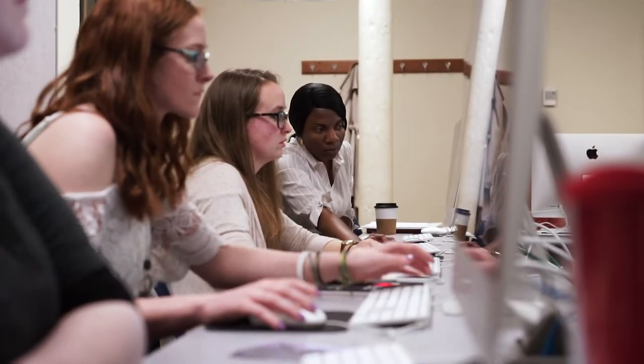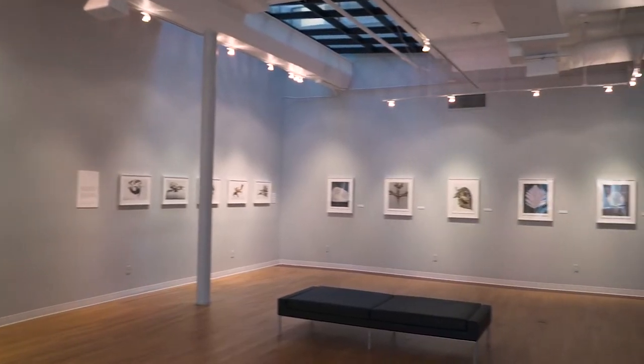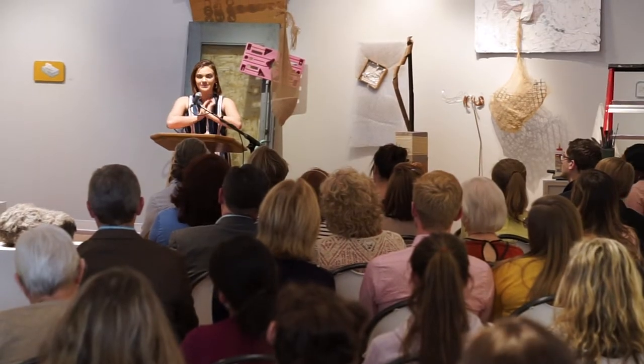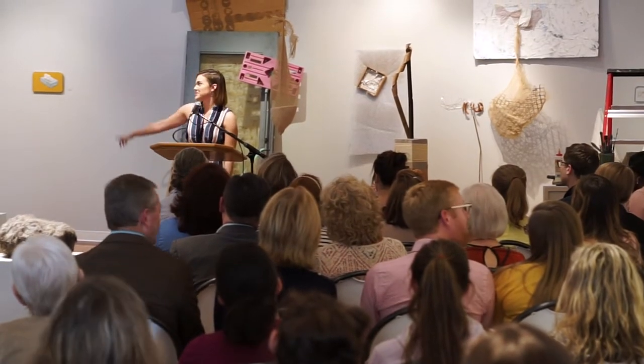The Schnorrmeier Gallery, located on the first floor, is open to the public. We have professional artists come in. We have our senior showcases there. Graphic design seniors also have their showcase as well.